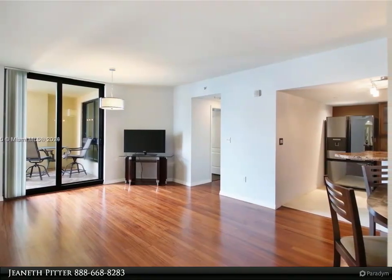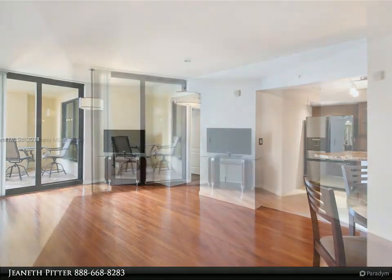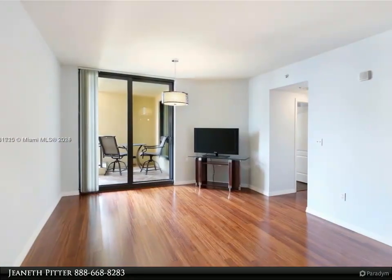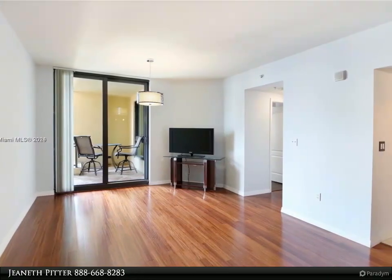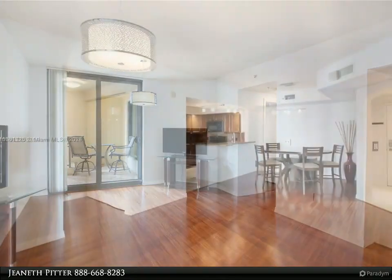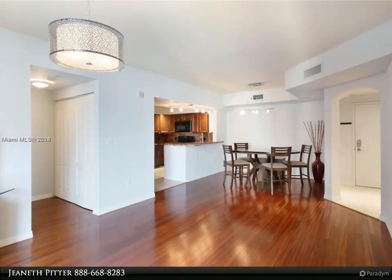Residents can indulge in resort-style amenities such as a spacious pool with cabanas, a well-equipped fitness center, a relaxing jacuzzi, and round-the-clock security. Conveniently situated within walking distance from Las Olas, as well as various shops and restaurants.